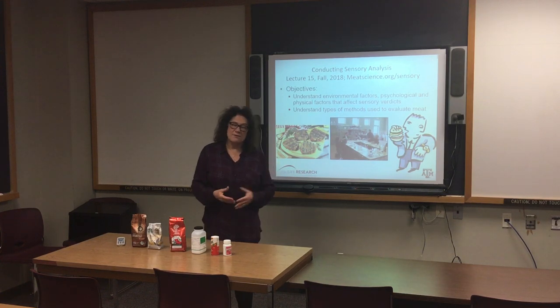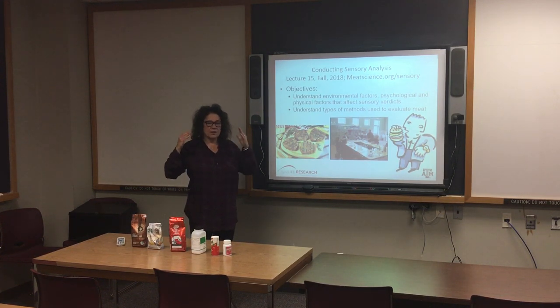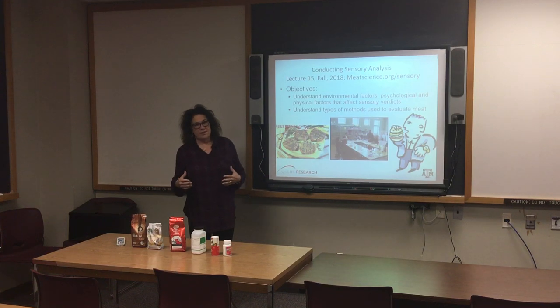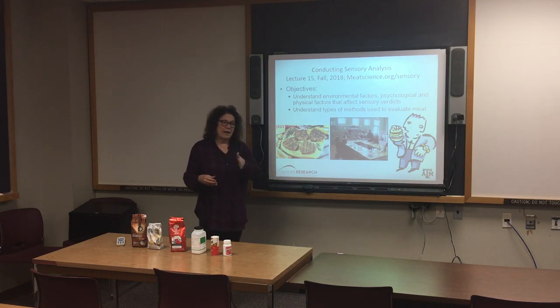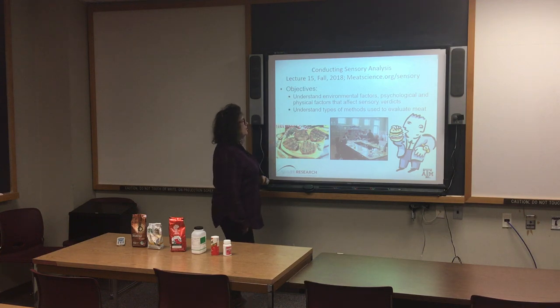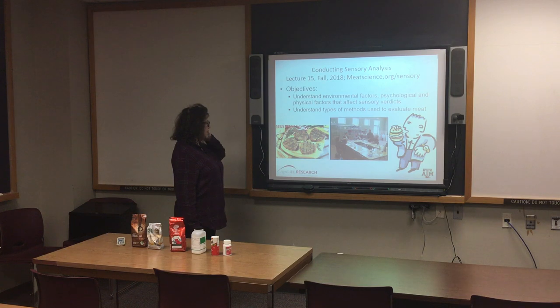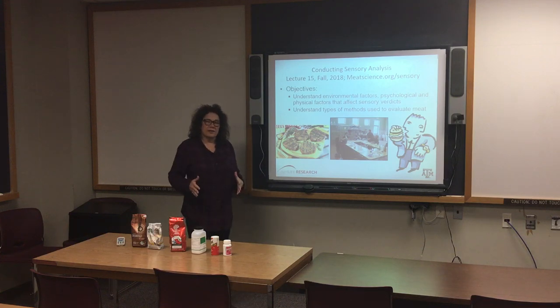Sensory evaluation is a component of meat science because all the things we talked about — whether pre and post harvest factors, flavor, color, packaging, or any of those — most of them use sensory as a way to measure changes. This afternoon, I want you to understand the environmental, psychological, and physical factors that affect sensory verdicts, and the three different types of methods we use to evaluate meat.